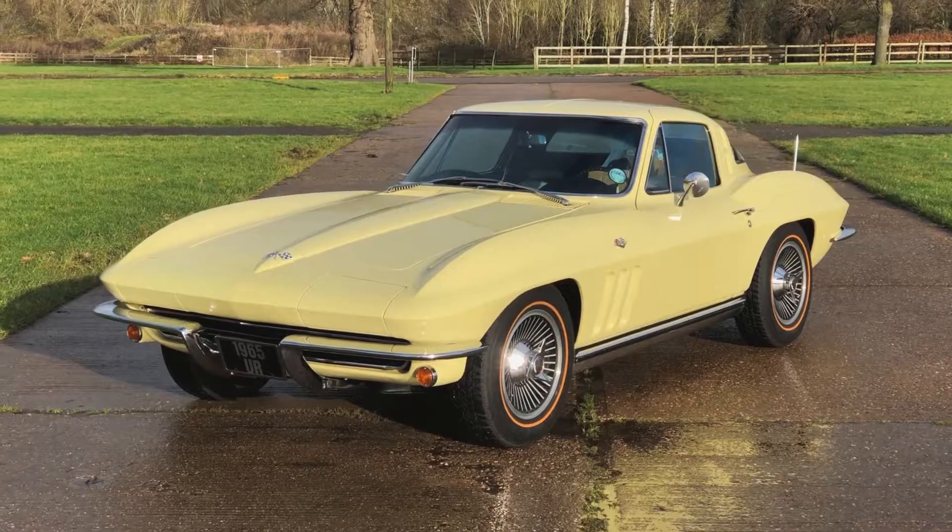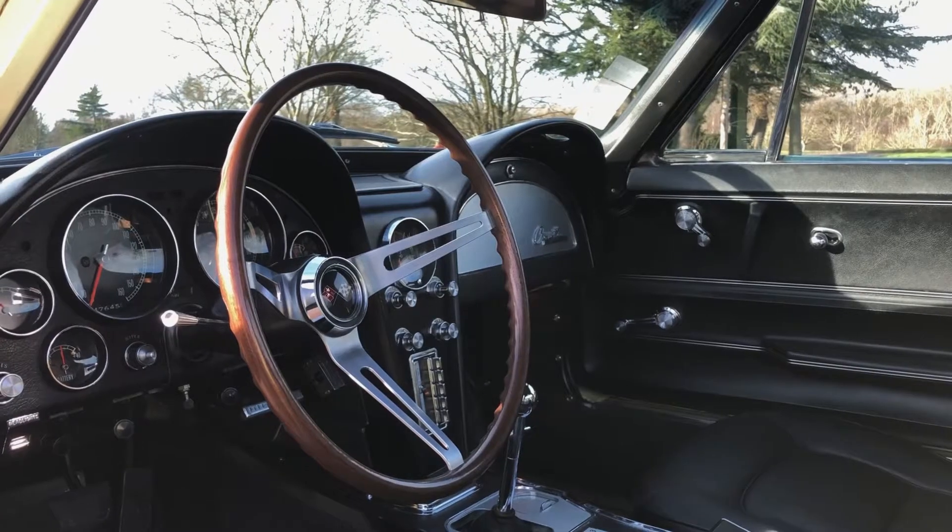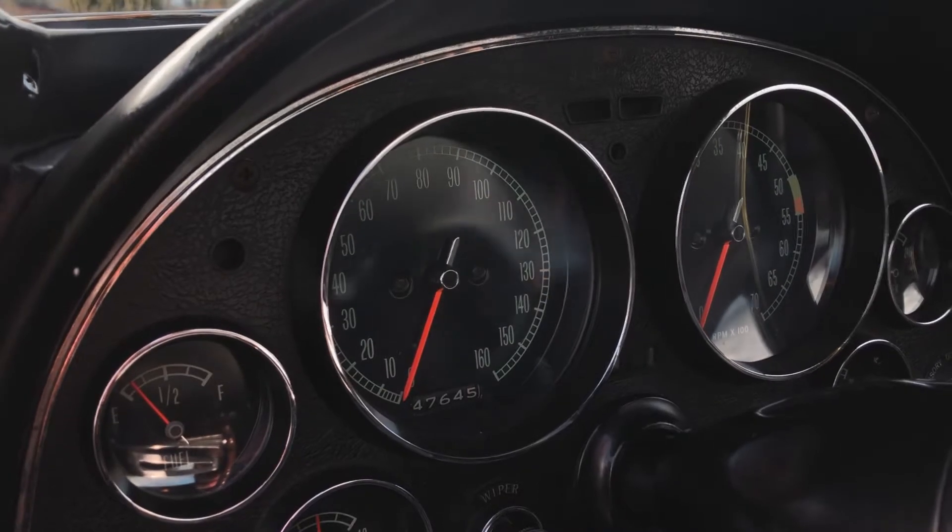Superbly finished in Goldwood Yellow, a one-year only factory colour. Simply fabulous left-hand drive C2 cockpit in black leather and chrome.